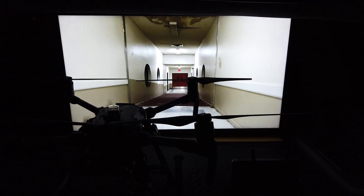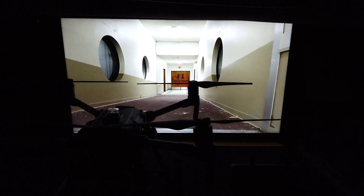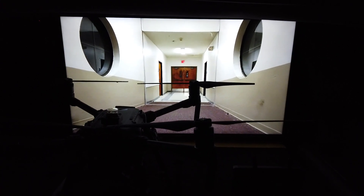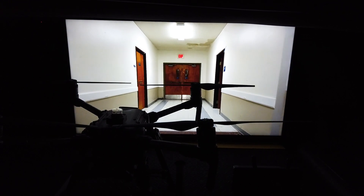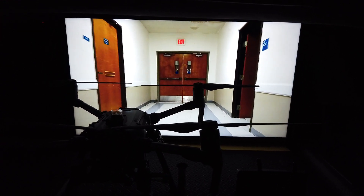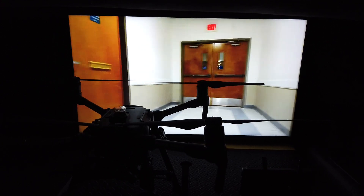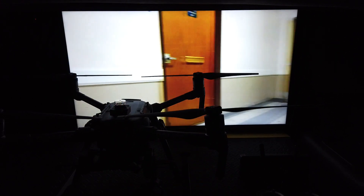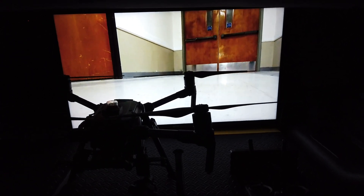We're going to run into doors here in a minute but he can try to go further down. I'm starting to get a little bit of breakup — go ahead and land it. I'm getting just a little bit of blocking, plus we're stuck in the doorways. I don't know how much farther we're going to go.